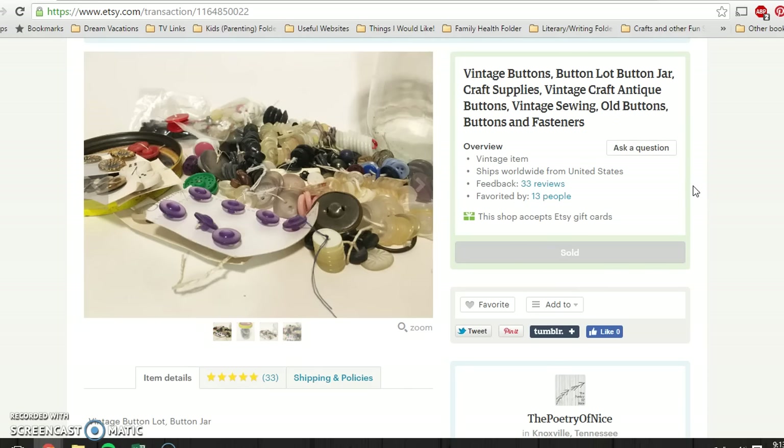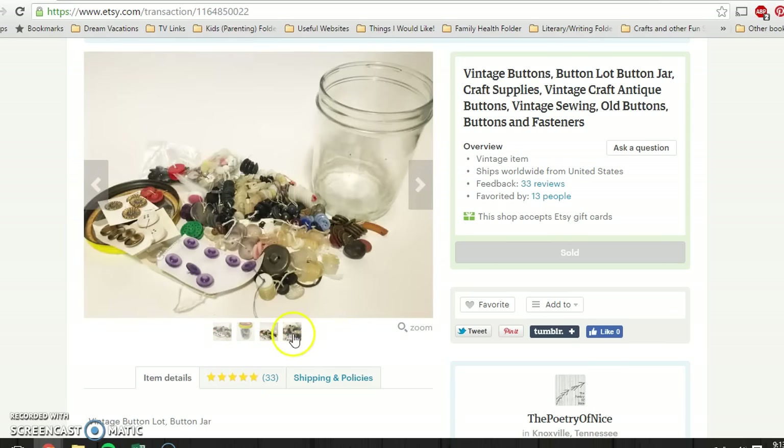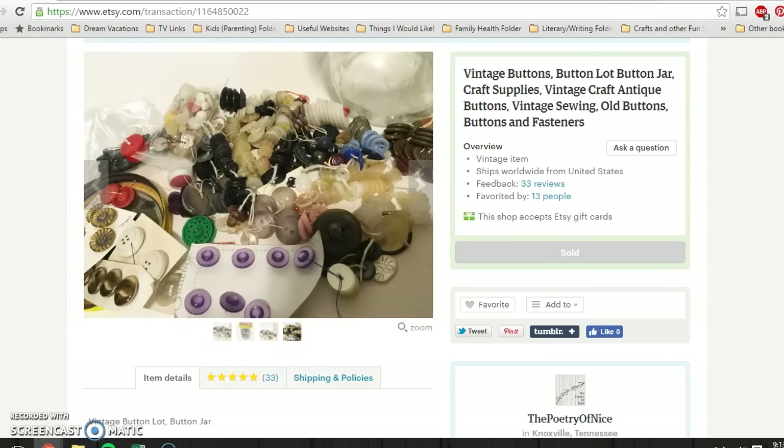And this was the last of my vintage button lots. I picked these up for $0.10 per jar at a little church rummage sale from this amazing little old lady who was just so much fun to talk to. I paid about $0.10, and it sold for $5.95 — buyer paid shipping.